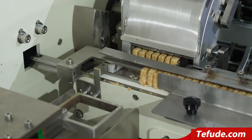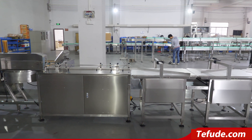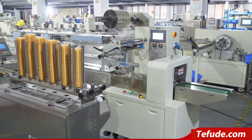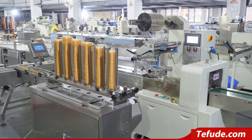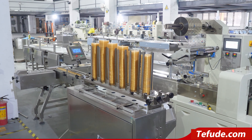TFD-ZT-200 Automatic Cake Feeding Packaging Machine line. As a leading manufacturer of Automatic Packing Machine System with Plastic Tray, we are the first one to produce the Automatic Separating and Loading Machine of Plastic Tray in China. Which is applicable for mooncake, cake, bread, jackfruit cake.